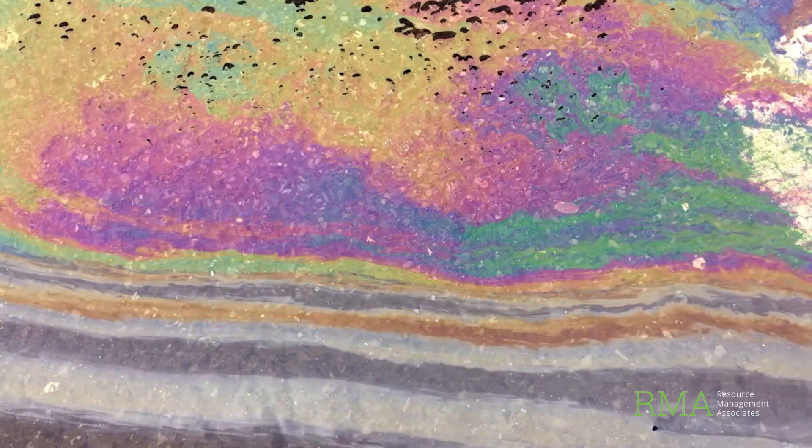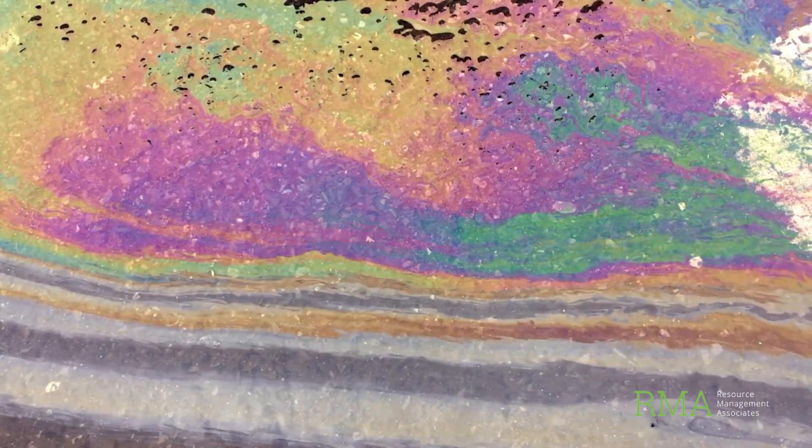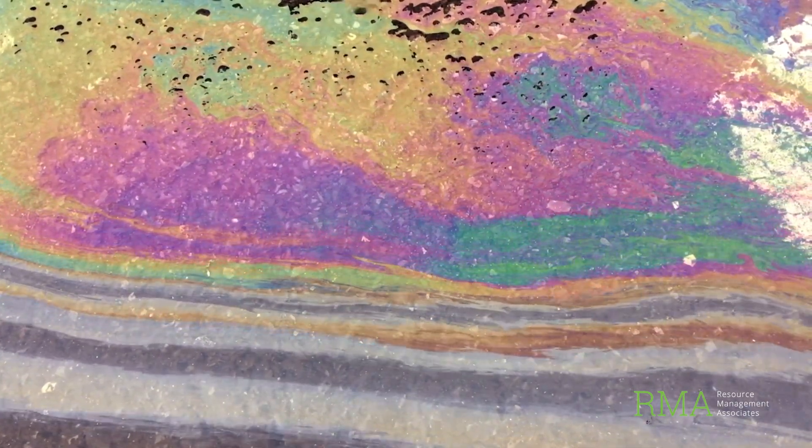Here's the thing — your stormwater isn't just water. It often carries sediments, oils, metals, nutrients, and chemicals. So it's not just water.